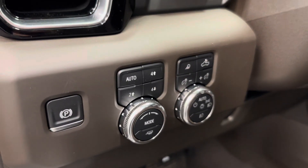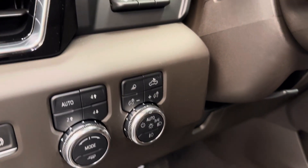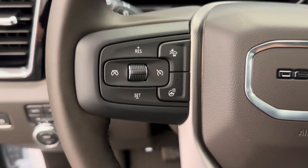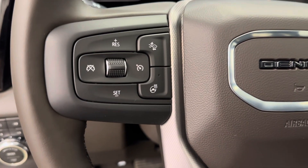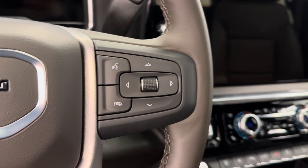We've got our parking brake, 4x4 controls, interior and exterior lighting controls. We've got the HUD and our HUD settings. Our steering wheel comes equipped with forward collision alert, cruise control settings, heat, as well as hands-free Bluetooth with stereo remote controls.